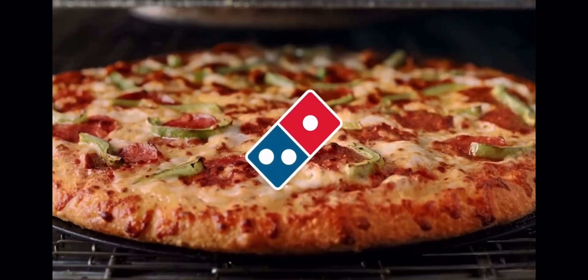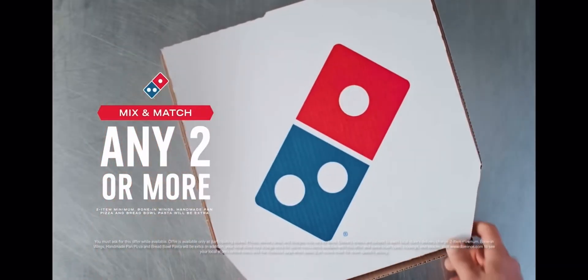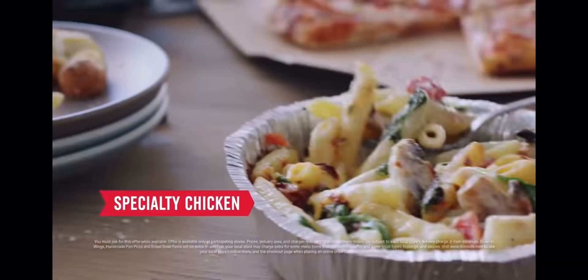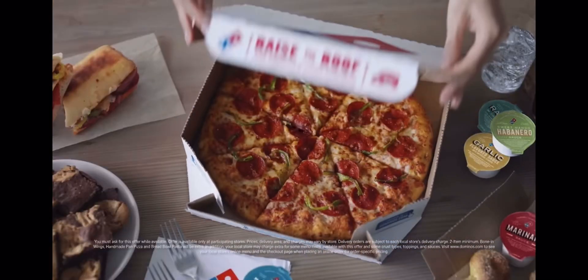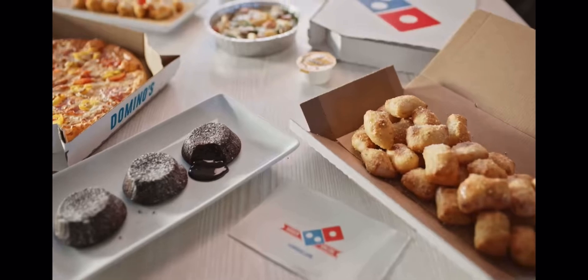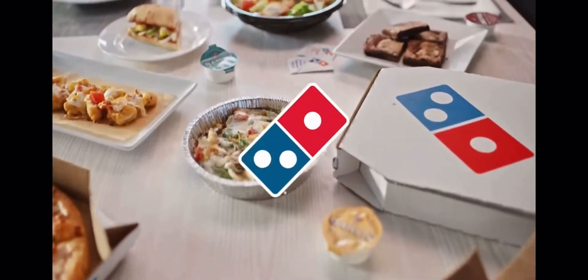When you order Mix & Match from Domino's, you can get more than just your favorite pizza. You can get specialty chicken, savory pastas, oven-baked Parmesan bread bites, molten lava crunch cakes, and yes, medium two-topping pizzas as well. We didn't stop at pizza, and you don't have to either.